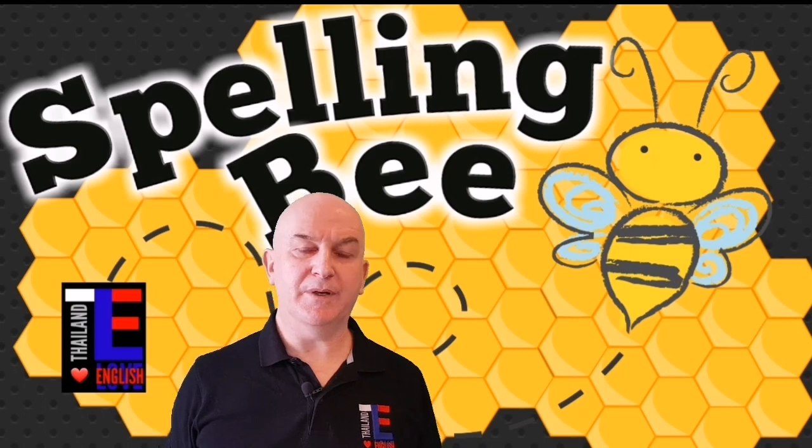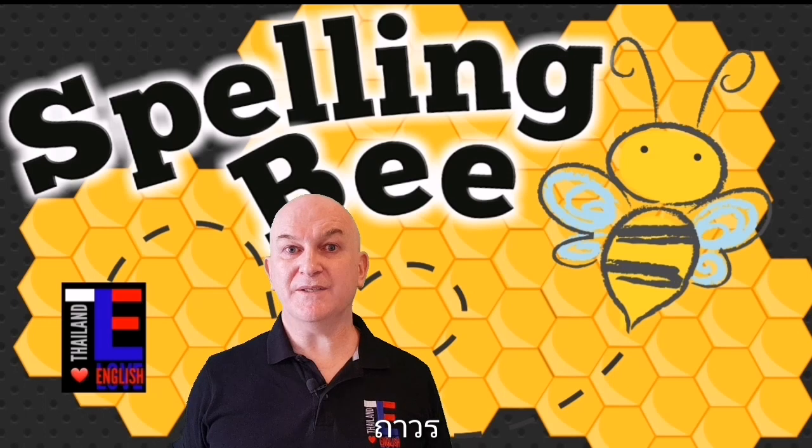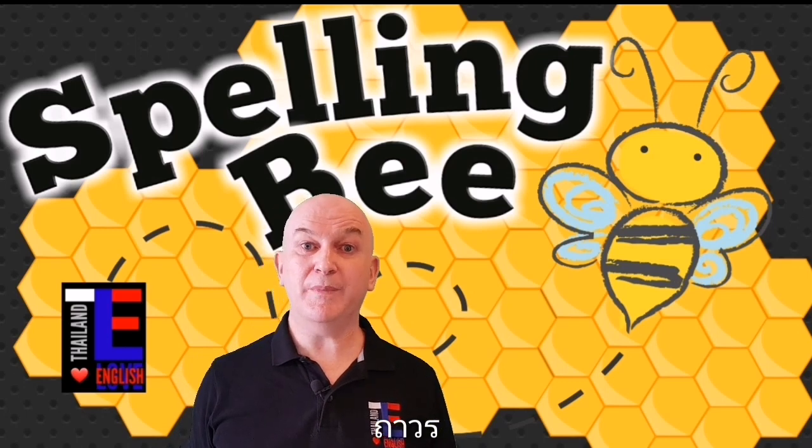Word number nine is permanent. Permanent is an adjective meaning lasting forever or a very long time. For example: I hope my job is permanent. Can you spell permanent?